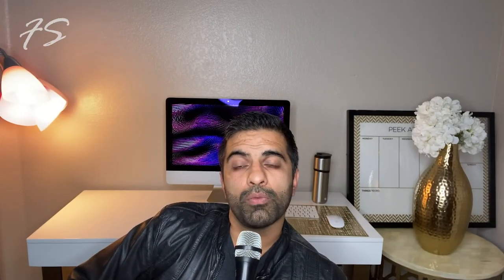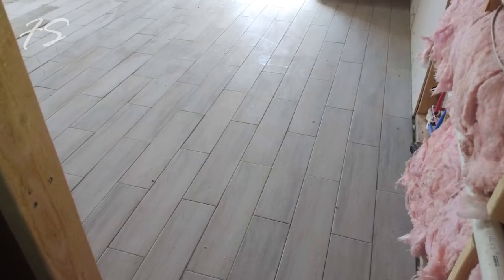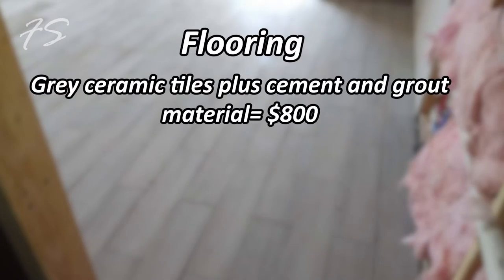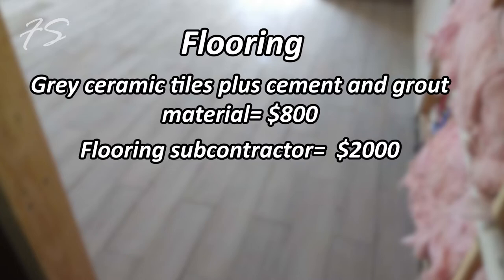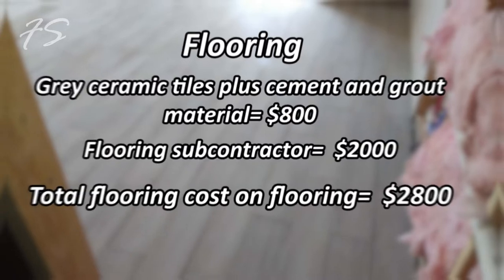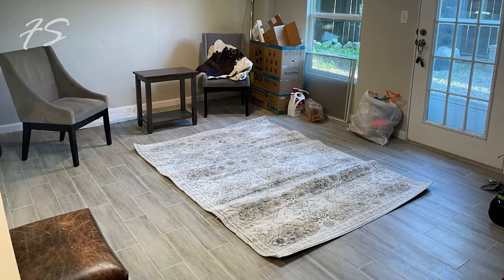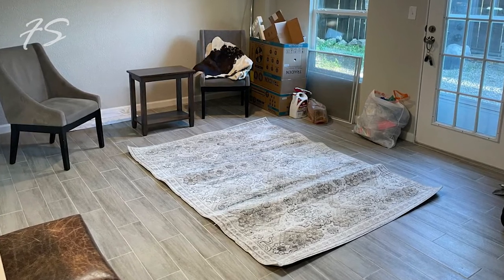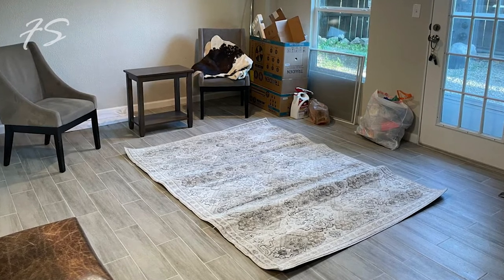For flooring, we went to Floor & Decor and picked out a gray modern-looking tile at only 89 cents per square foot. All the materials cost $800 and we paid the flooring subcontractor $2,000, for a total of $2,800. It looks great and is very easy to maintain — especially important for a rental or Airbnb. Tile is definitely the way to go over carpet.